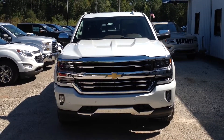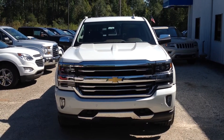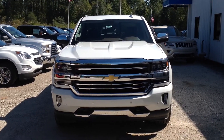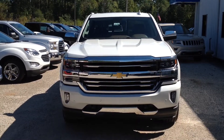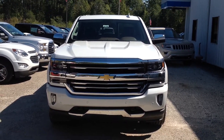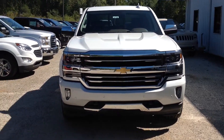Hey Mr. Thomas, this is Susan over at Jimmy Britt Chevrolet. Just wanted to make you a quick walk-around video of the 2017 High Country. It's white like you wanted — it just came in. Wanted to give you the opportunity to get this one while it's here.